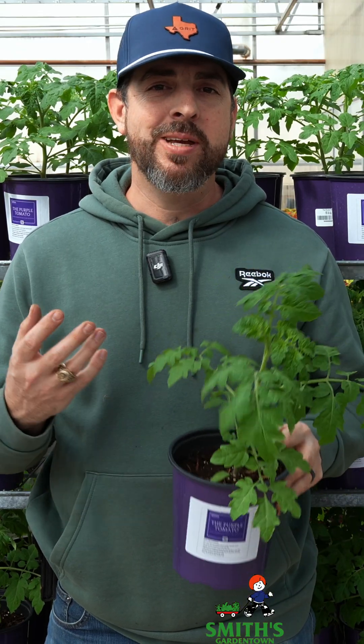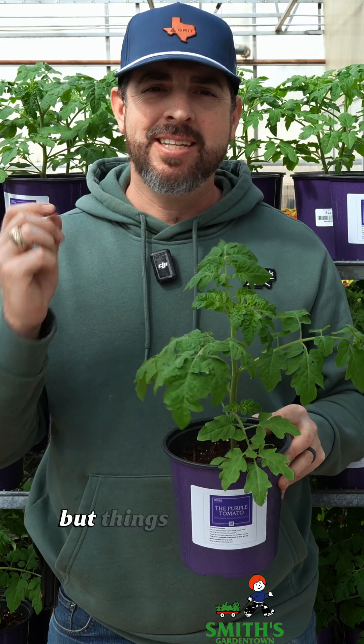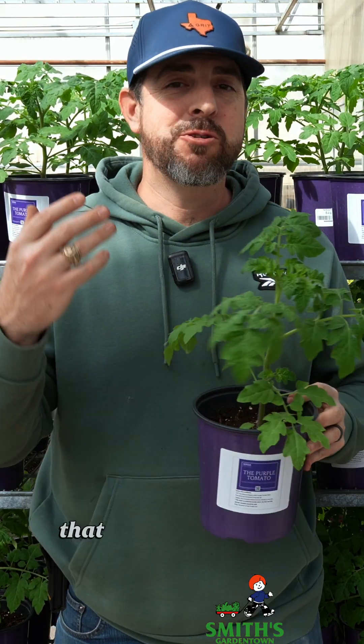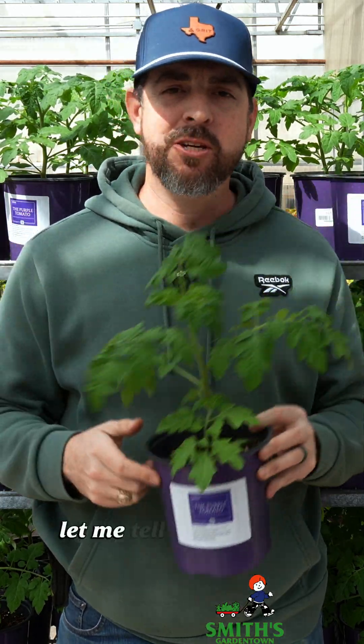A lot of people vegetable garden at home because they're trying to avoid GMO vegetables. But things are changing because I'm actually holding a GMO tomato plant that you can grow at home, and a lot of people are choosing to grow this plant. Let me tell you why.